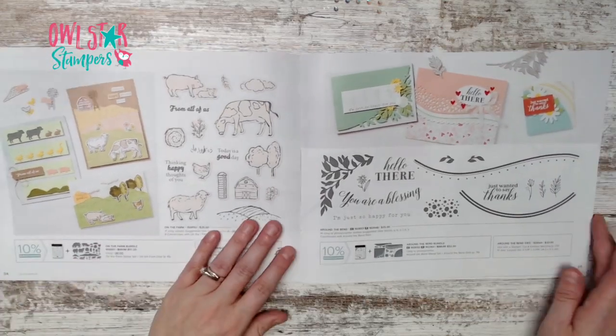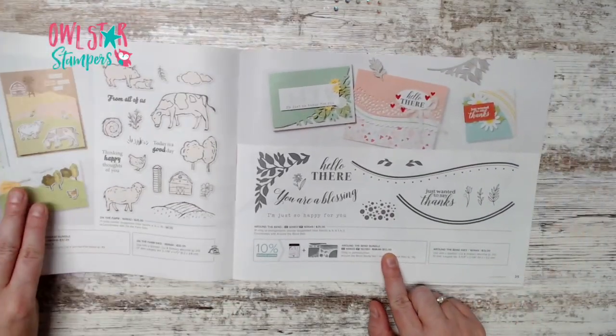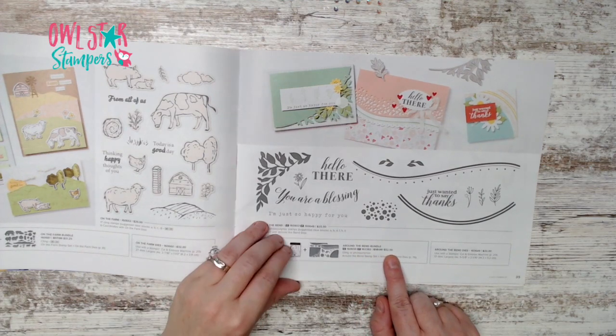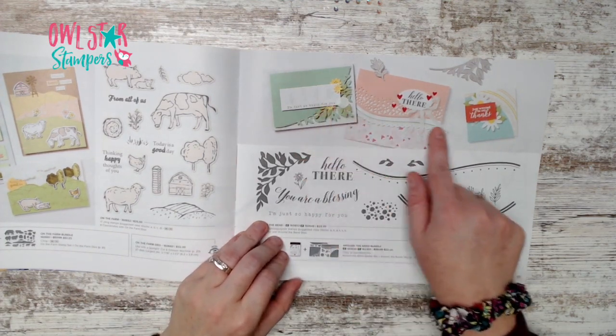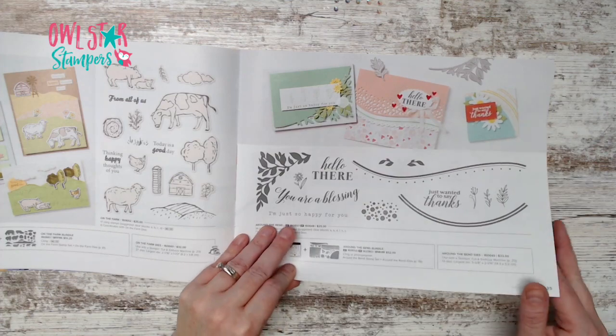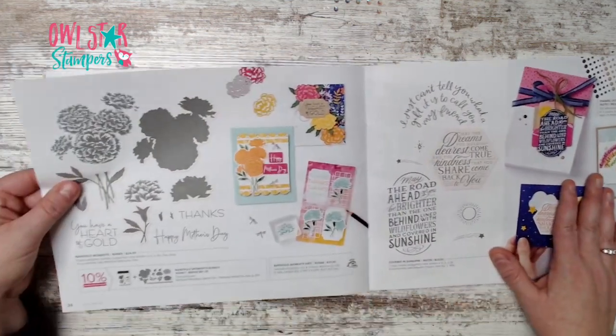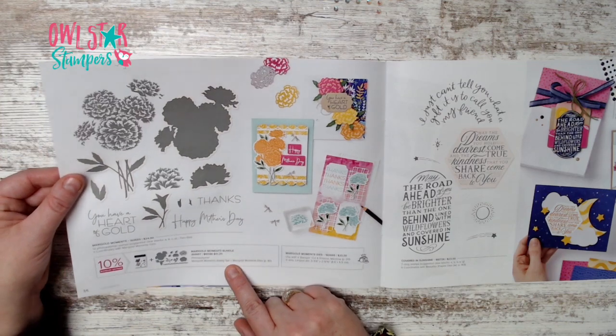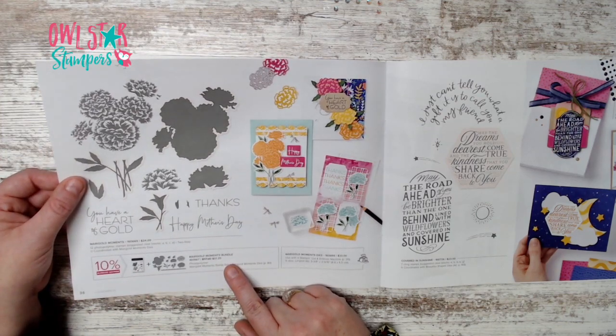Page 35 has the Around the Bend bundle for $52 with some really nice cards. Page 36 has the Marigold Moments bundle for $51.25.